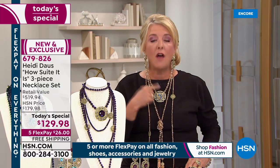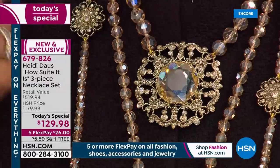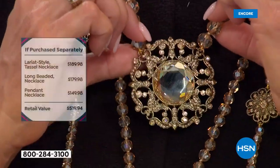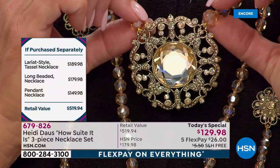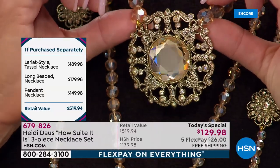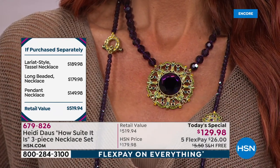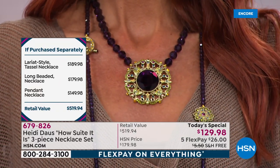You can tie the lariat, double it up, or do it tight on your neck. The shortest one — the medallion design — is 16 and three-quarters inches with a three and three-quarters inch extender. This medallion design has actually been in Heidi's collection for about 20 years; it was originally a pin that she made into a necklace, and it sold for around $200.